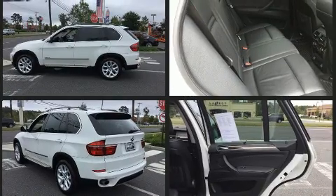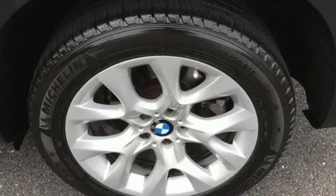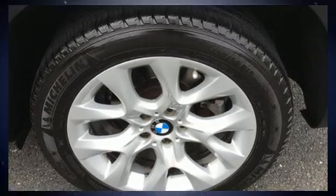It includes leather upholstery, front and rear reading lights, one-touch window functionality, adjustable headrests in all seating positions, front fog lights, power moonroof, and air conditioning.